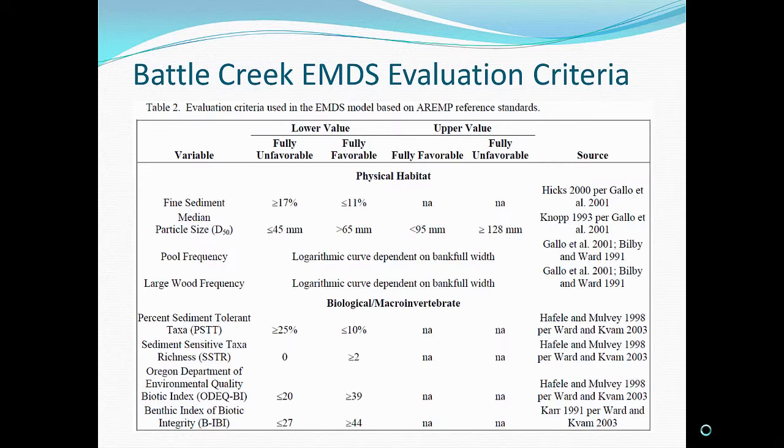Historically, what was used instead — you'll see in the lower half of this table — we were looking at percent sediment-tolerant taxa, sediment-sensitive taxa richness, the ODEQ biological integrity values or biotic index, and the benthic index of biotic integrity. You can also see the fully unfavorable to fully favorable ranges on values like fine sediment and particle size.